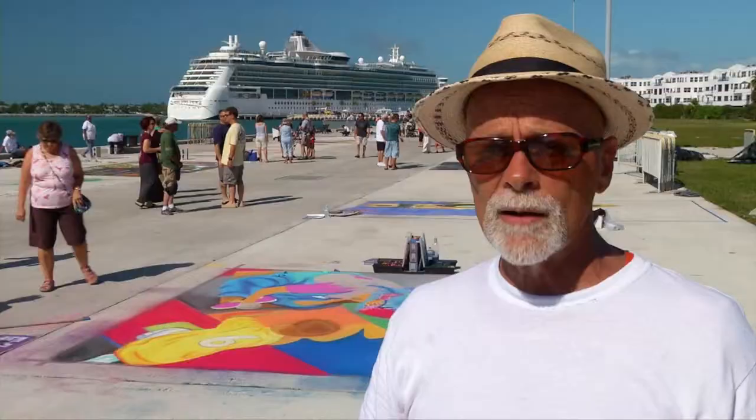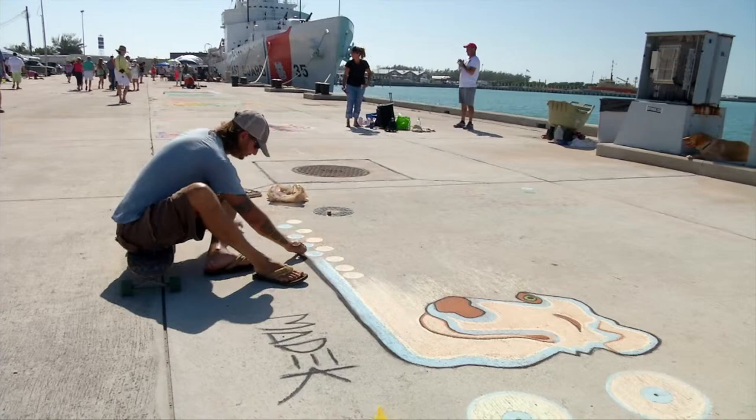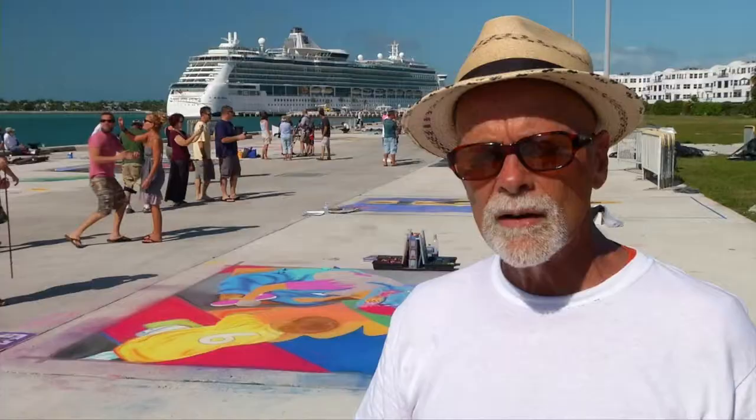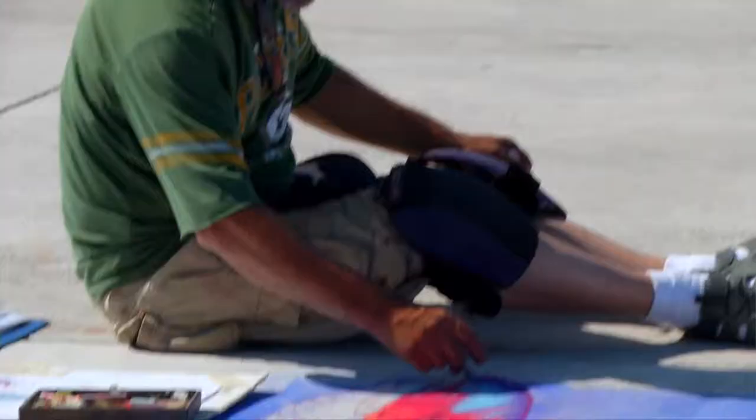The Chalk Festival is a time-honored art form that actually goes back over 500 years — the Madonna Ari — from the images created by street artists in the Italian communities of the day.